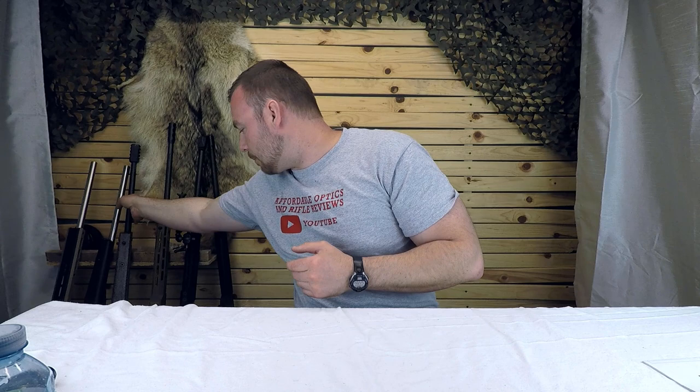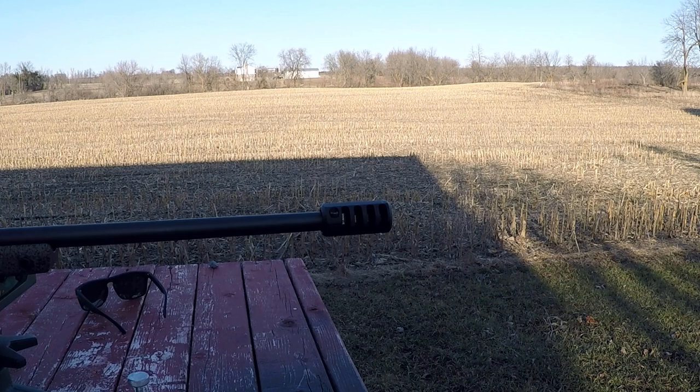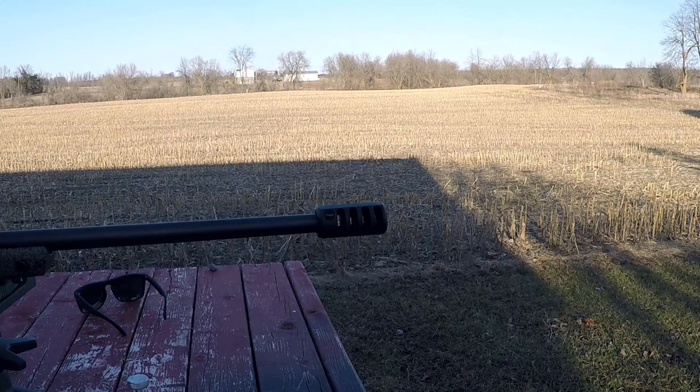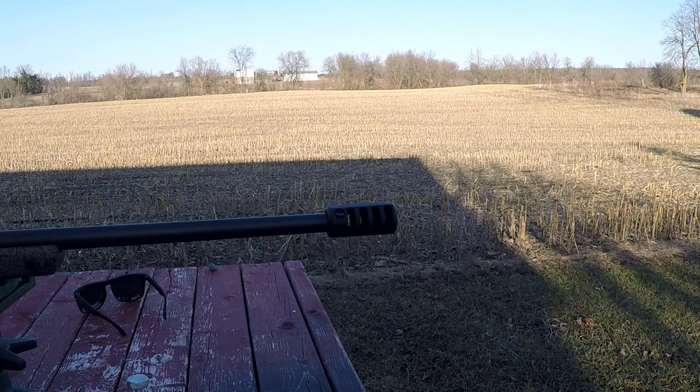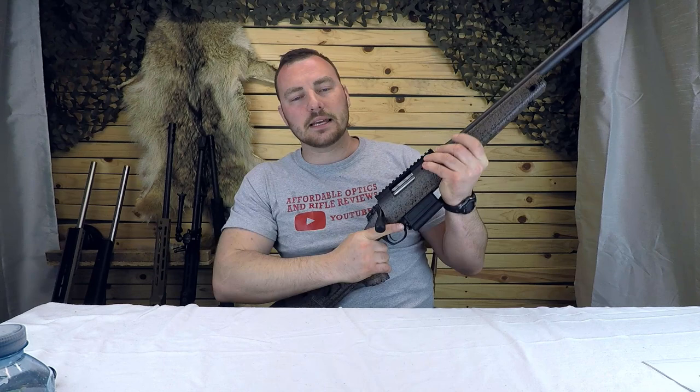In this example I have a Bergara B14 HMR — medium profile barrel, not the heaviest — with a Core Brake V3. It does a fantastic job at taming the already mild recoil of a 6.5 Creedmoor. As a newer shooter, as much as you may think you're tough, you may still develop that flinch. If you really want a 300 PRC, make sure you get a good muzzle brake like the Core Brake V3 — they do a really good job at reducing recoil.